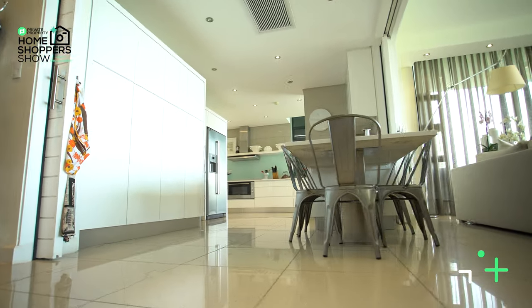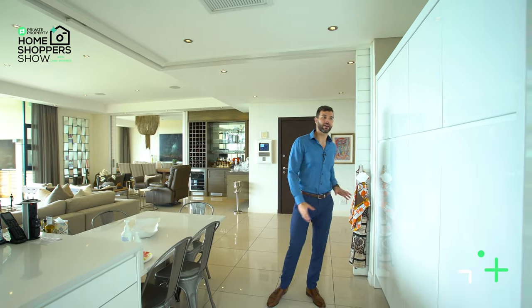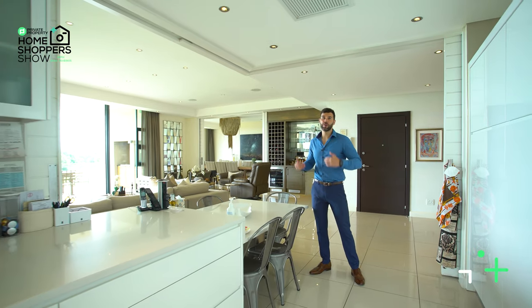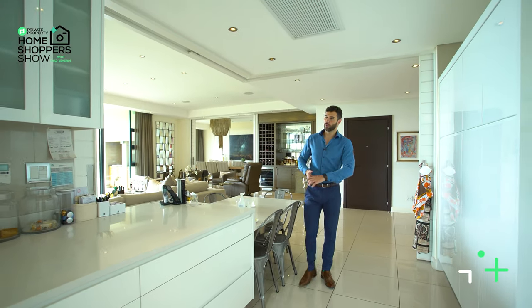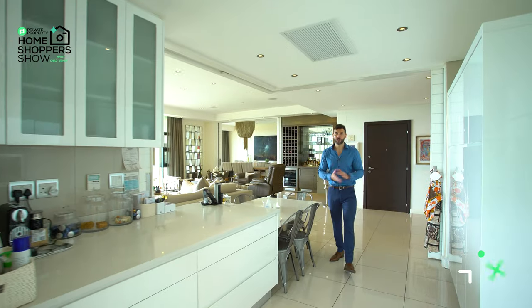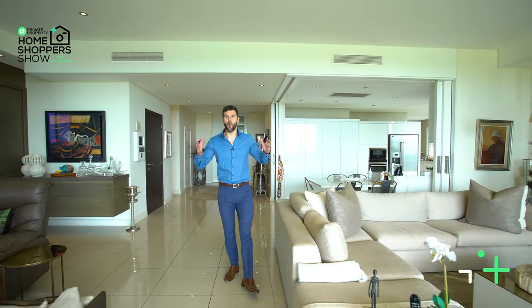Right here you can see all of this gloss white sliding that hides away your cupboard space. Over here you've got your breakfast nook, and then moving further into the kitchen you've got your prep space with these beautiful Caesar stone countertops. But let's start right here in the living room area — we'll wrap around on the balcony and come back to the kitchen.